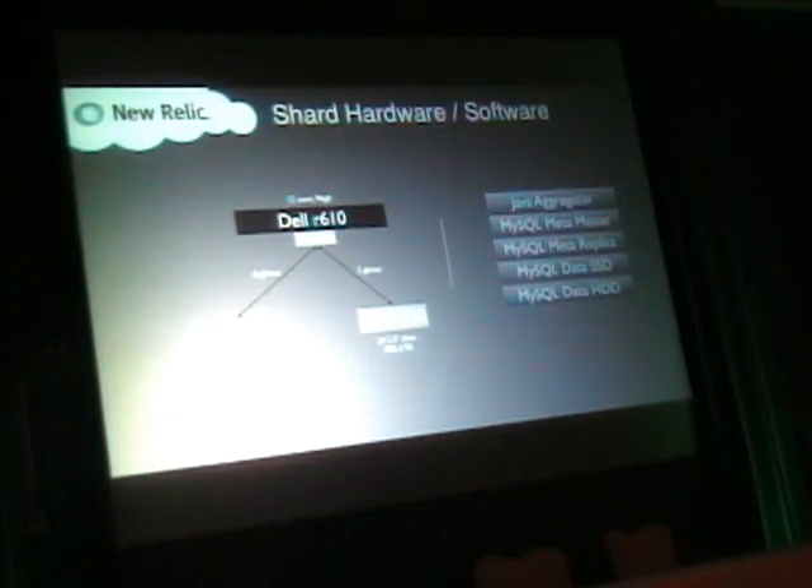Our shard hardware starts with a fairly commodity server — a Dell R610, which is a 2U unit. It's got a couple of disks just for the operating system, 12 cores, 24 hyper-threaded processors, running 96 gigabytes of memory. It's not super high-end, but it's pretty beefy. We made the decision early on to use direct attached storage using Dell's PERC 800 card, doing 6 gigabit SAS directly attached to two external cages. Our original cages were the MD 1200 cage — a 12-slot, 3.5-inch disk unit — and that's where our spinning rust currently lives.